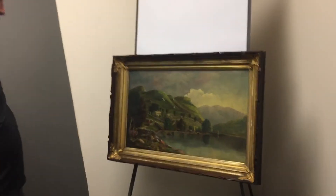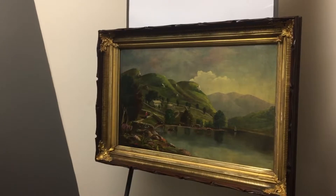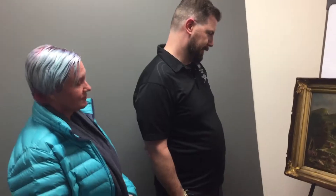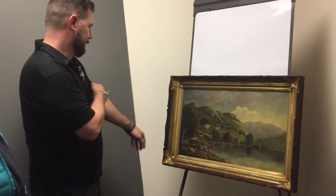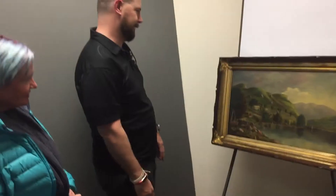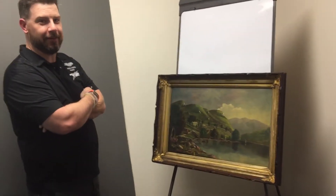I mean, you couldn't even tell there were people on it before. And wasn't it, like, the homeland of... Yeah, it's supposed to be somewhere. Yeah, it's Scottish — a Scottish lake. So it's very fitting, just like it was. I mean, gosh, even the frame looks real now. This is pretty incredible. My dad's gonna freak out when he sees it.